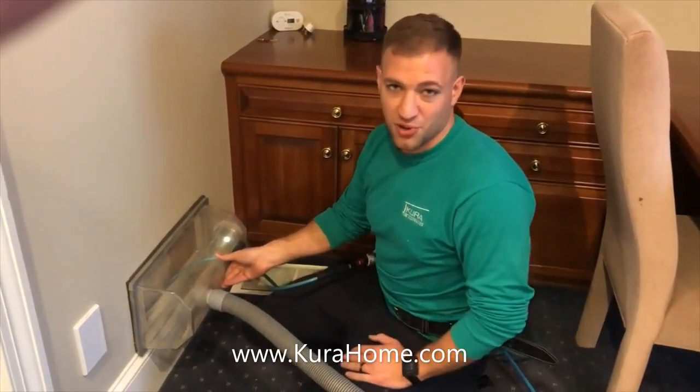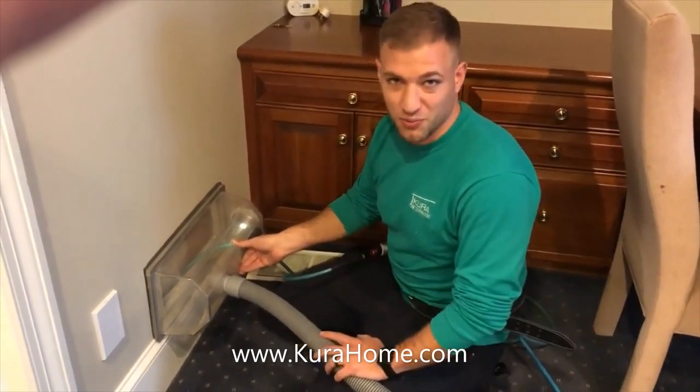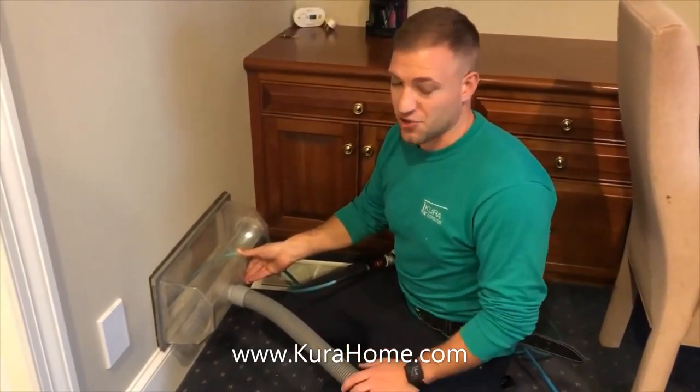When we show up on a job, we want to do the most thorough and complete job that we possibly can, and that's why we use this system when we clean air ducts. We recommend cleaning your air ducts once every four years to keep the dust, dander, and allergens out of your home.